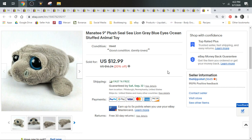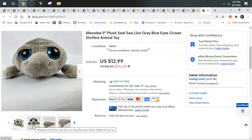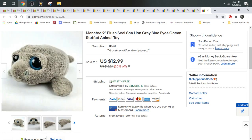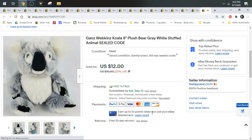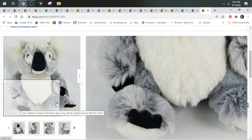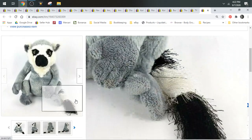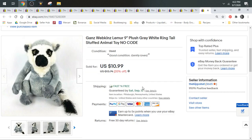Next up we have a Manatee. This had no tag so it was kind of considered a generic no-brand. I sold it for a best offer of $11.75. Had it been Wild Republic or Animal Adventure, I probably could have gotten a little bit more. Here's another Gans Webkinz — a little koala bear with a sealed code, sold for $12, shipped first class. And another Gans Webkinz, this is a Lemur with no code, sold for a best offer of $10.49, shipped first class.